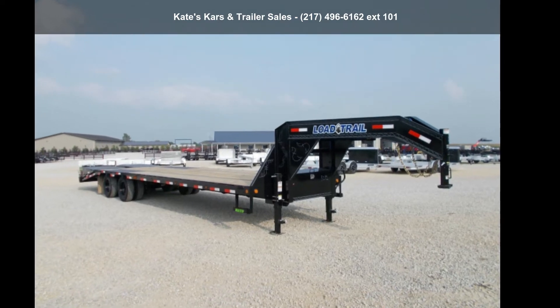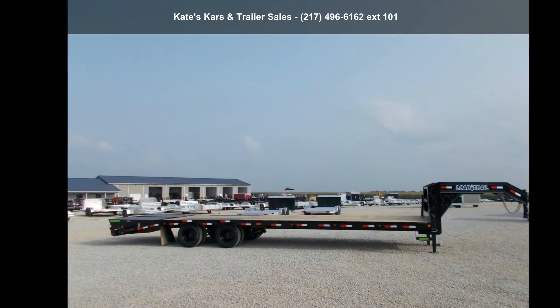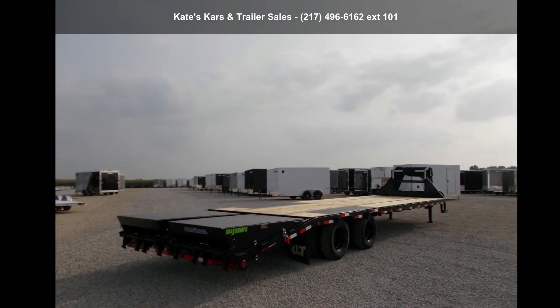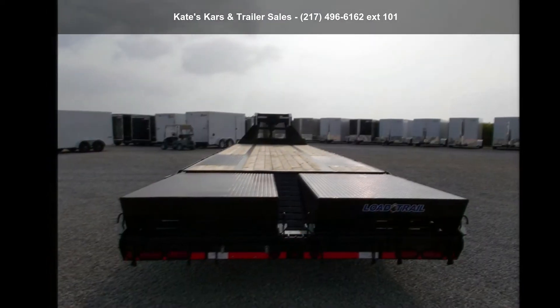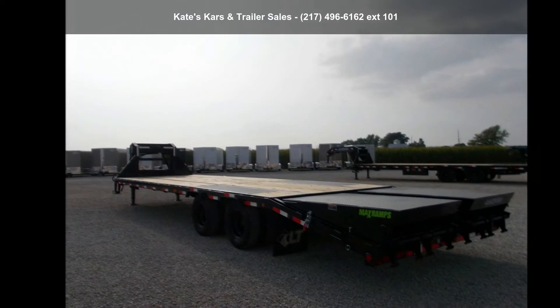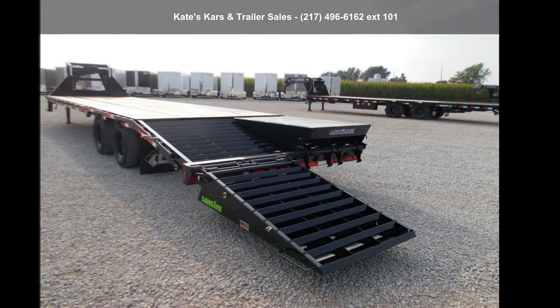Check out this Load Trail 2021 DECOVER 102x32 Gooseneck Trailer, 27 plus 5 dovetail, max ramps. This trailer is ready for the road. Financing options are also available for qualified buyers. For more details on this unit's features and options, follow the link in the description below.